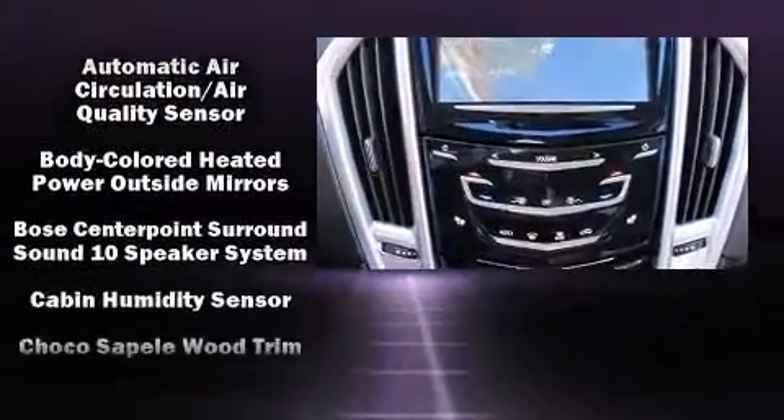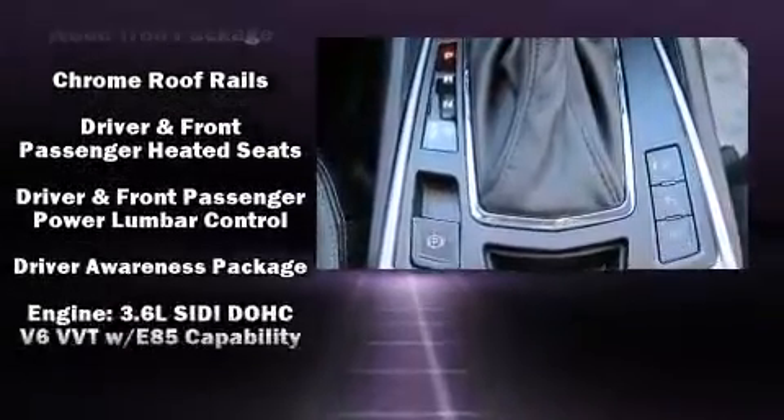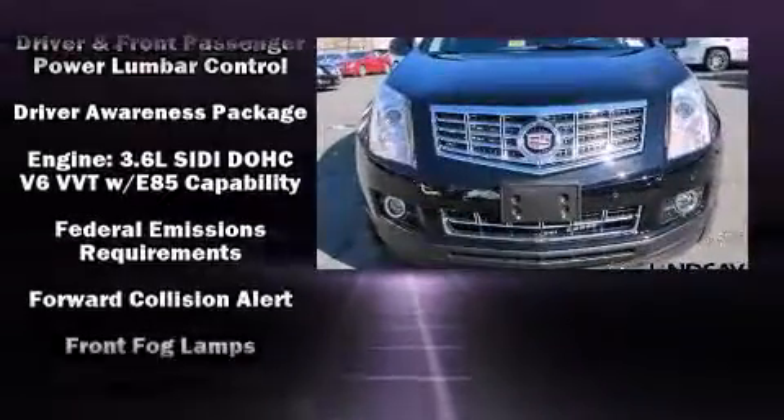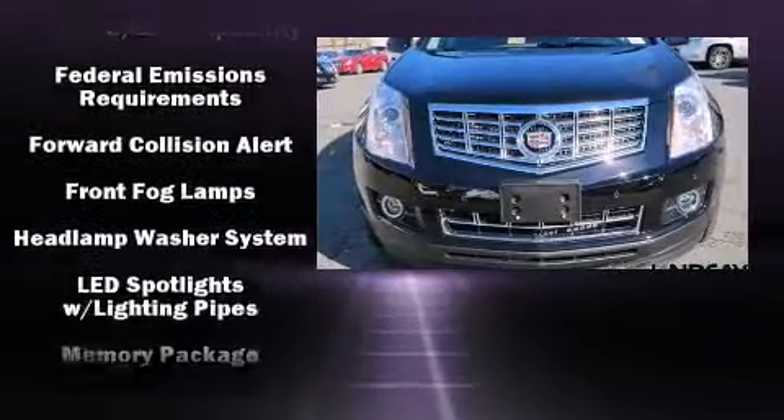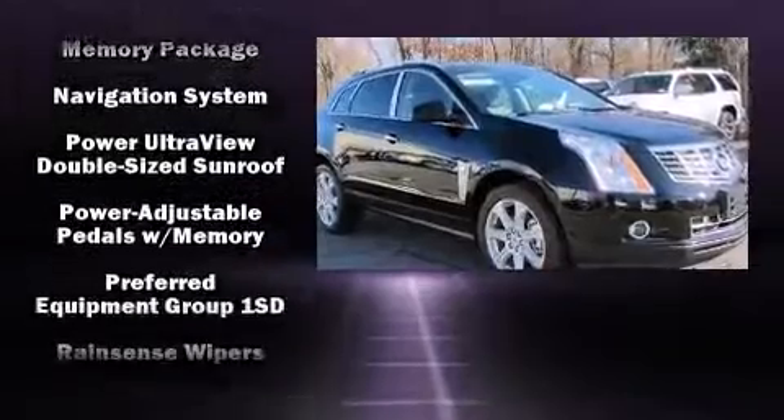Passengers are protected by various safety and security features including head curtain airbags, front side impact airbags, traction control, brake assist, ignition disabling, OnStar, and four-wheel disc brakes with ABS.